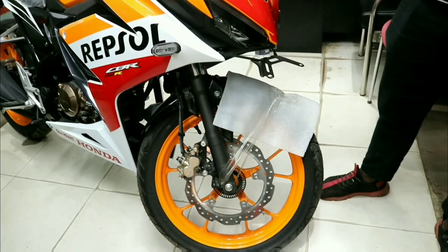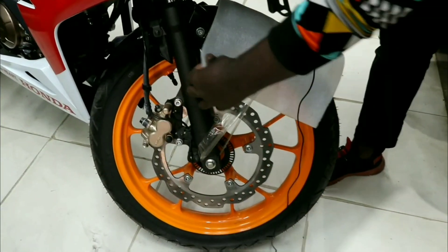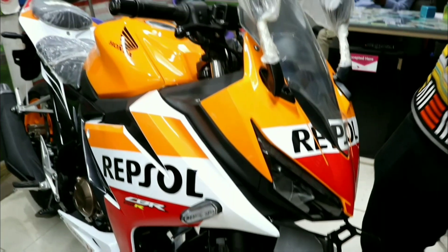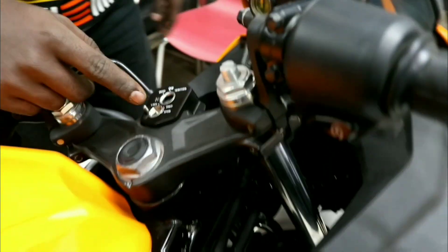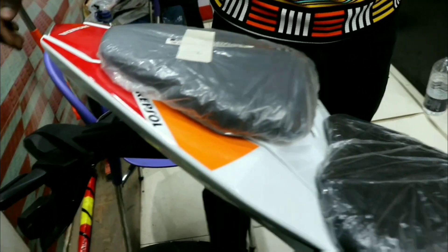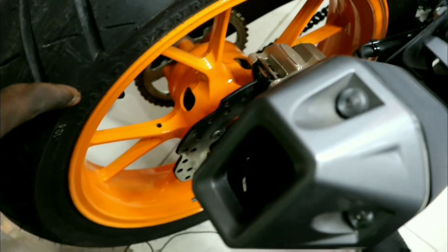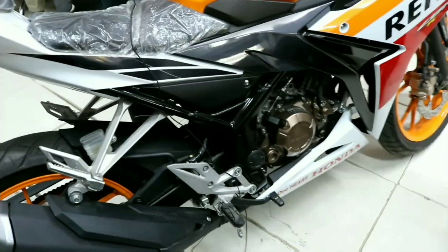First, I'm going to show you the R15. I'm going to show you the LED lights and LED indicator. This is a full Indonesian model. You can see the full LED blind belt here. The front tire is 100mm and the rear is 164mm. As you can see the lights on the front of the bike.